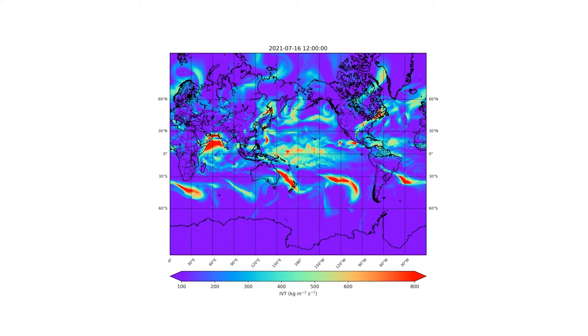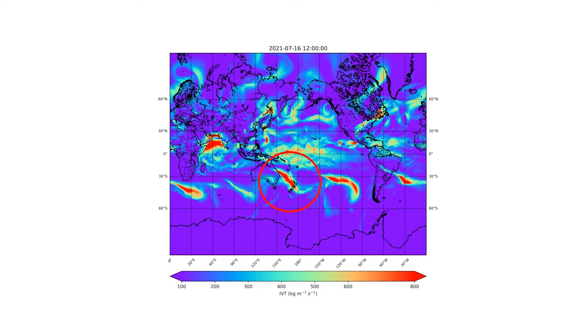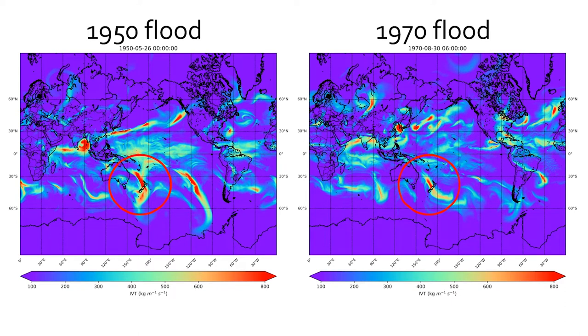What you're looking at here is a plot showing the whole world and it's integrated vapour transport — the amount of water vapour in the atmosphere being transported, in units of tons per second per metre width. If we zoom into where the red circle is, you can see this fire hose atmospheric river pointing towards Westport. That's the July 2021 event, and what I want to show is that the same mechanism occurred in the 1950 flood and the 1970 flood. This atmospheric river coming in is the process causing flooding in those big Buller catchment floods.